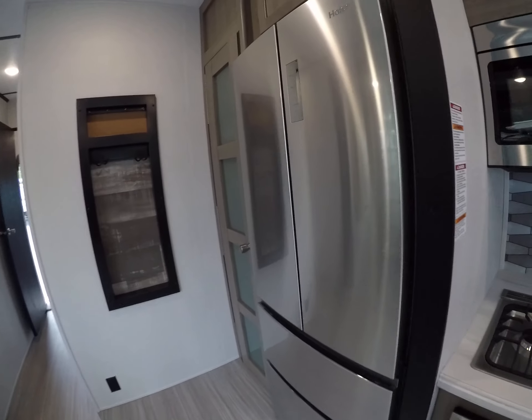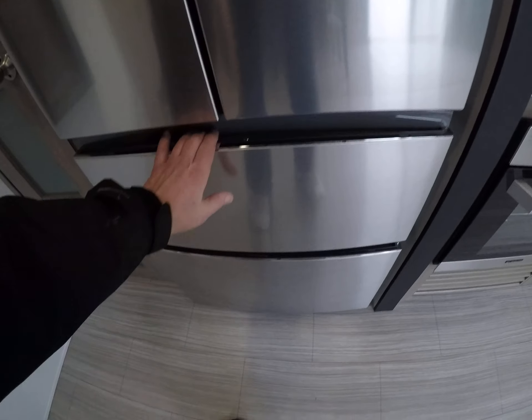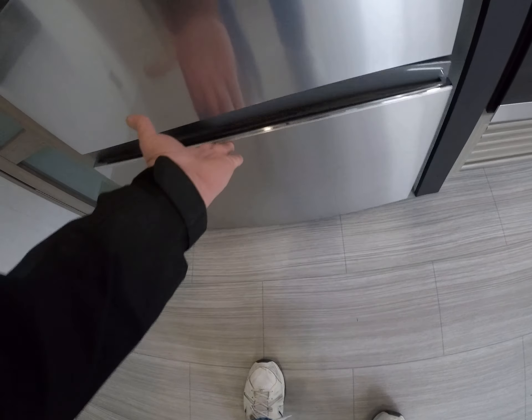Here's our fridge — it's a Haier. It's got drawers down low for your freezer, which is more efficient that way. There's a glass-panel pantry door — look at all the supplies you can put in there. There's a little coat rack and key rack above.